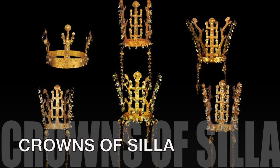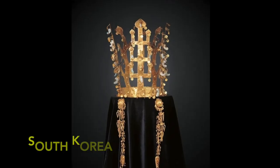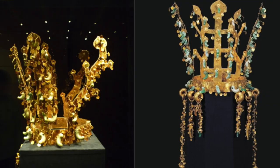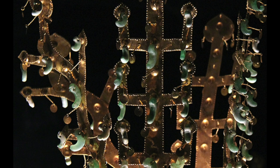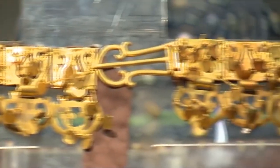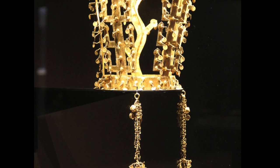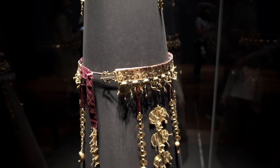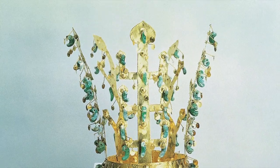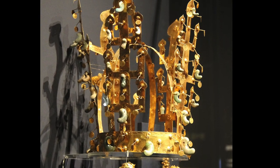The Crowns of Silla are a collection of golden crowns excavated from the Silla Kingdom's tombs in South Korea. The crowns are known for their intricate designs and impressive craftsmanship, which have earned them the status of national treasures in South Korea. Dating back to the 5th and 7th centuries, they were likely worn by Silla kings and queens during important ceremonial events. The crowns are made of pure gold and consist of three elements: a tall conical cap with openwork, a wing or butterfly-shaped piece that fits into the cap, and a diadem. They are considered some of the most important artifacts from the ancient Korean period and have become a symbol of South Korean national identity.